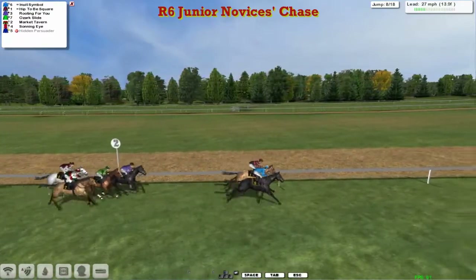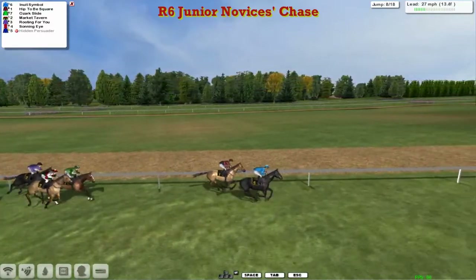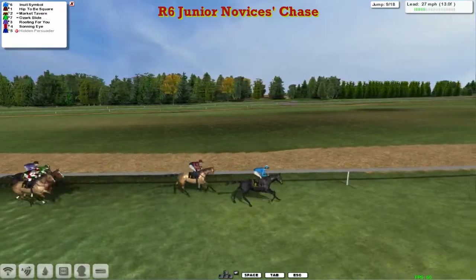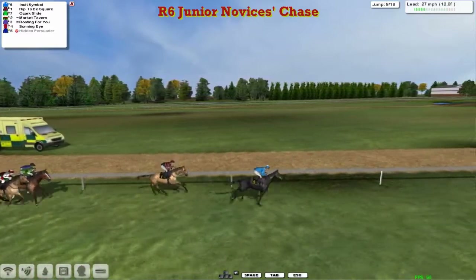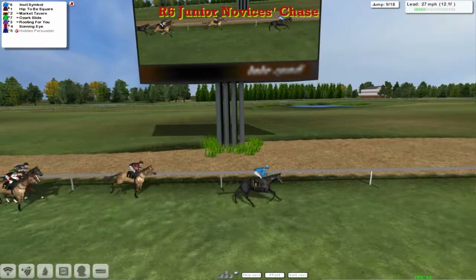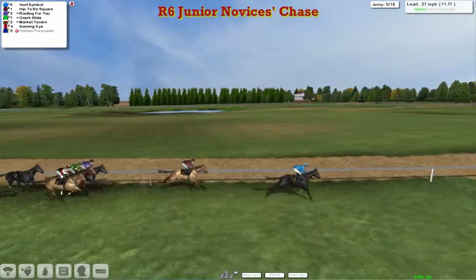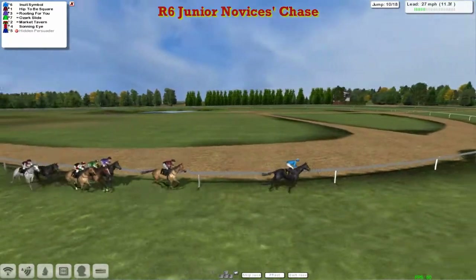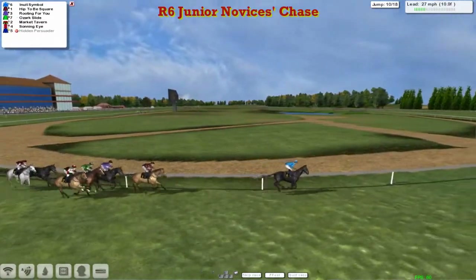Ben Benici's horse jumped alongside Hip to be Square, and it's Ben Benici's Inuit Symbol that's gone on. Hip to be Square for Joshua Silden is second, and those two have pulled four clear, with Ozark Slide for Vinnie Gerrard as they make their way to the ninth. A little slow jump by Market Tavern, but Inuit Symbol is jumping nicely in the lead and has now opened up by three lengths as they come up past the big screen, past the winning post. Then they'll swing out left-handed for one more complete circuit of the Haydock track.